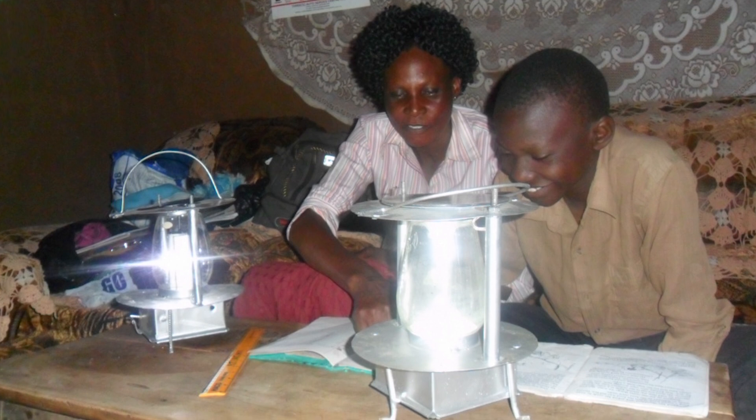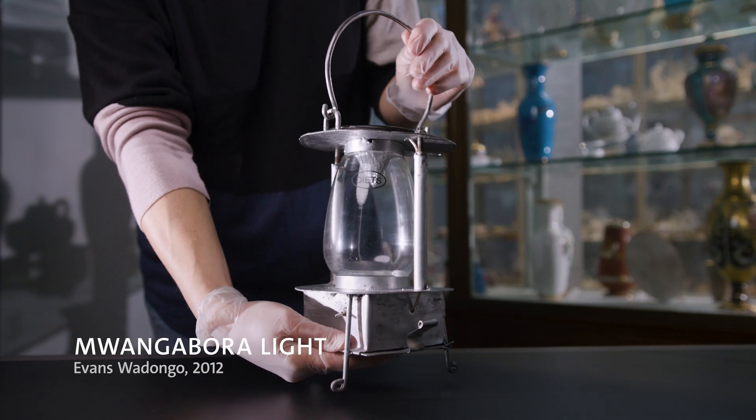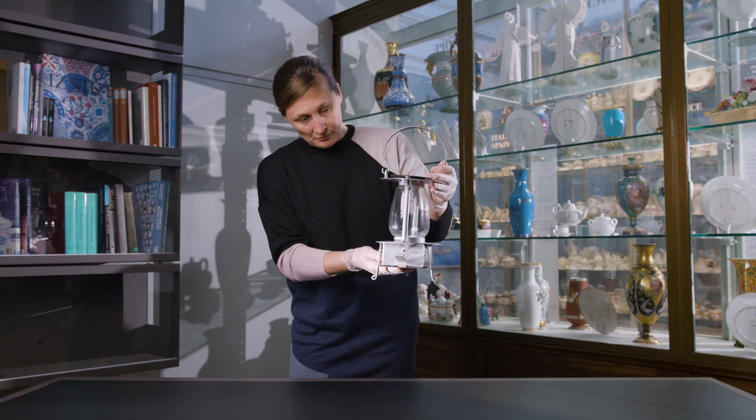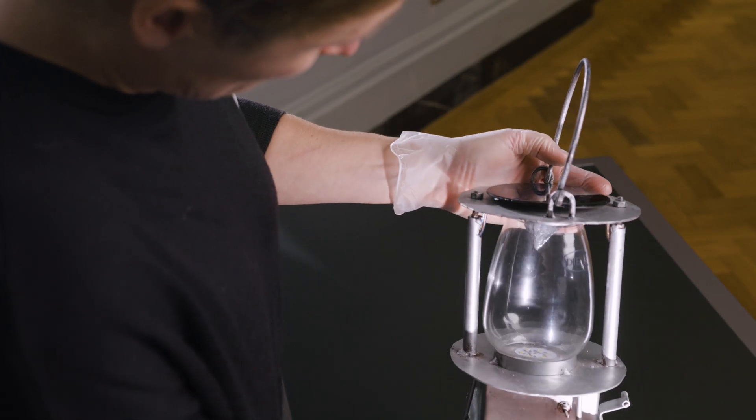Hi everyone, my name is Ivan Swadongo and I design the Mwangabora light. The Mwangabora light is used mainly in rural communities. Households are able to use them for lighting in their home. Children are able to study at night. Women and men who have small businesses can be able to open till late.